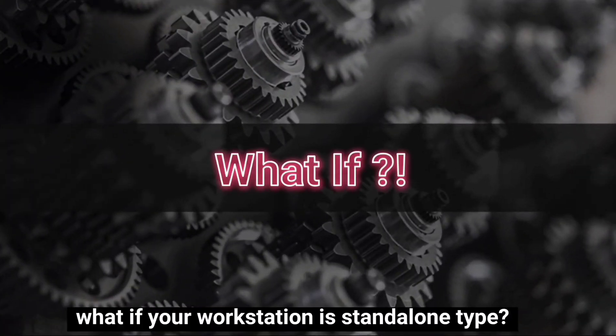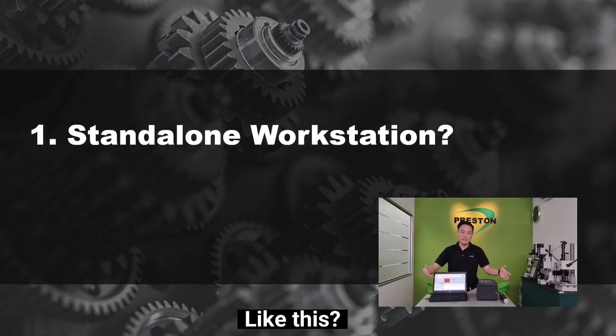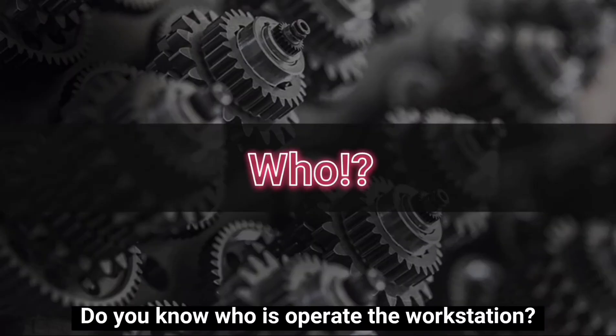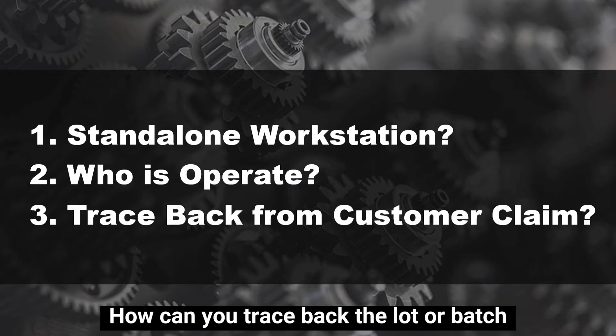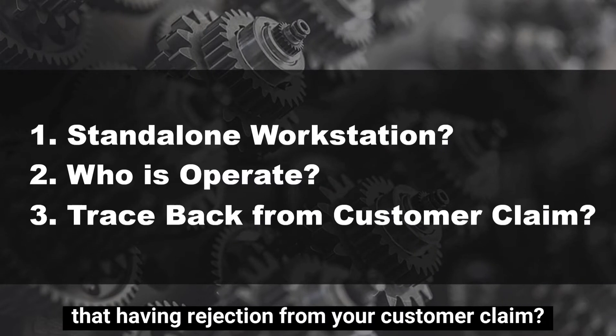What if your workstation is a standalone type, like this? Do you know who is operating the workstation? How can you trace back the load or the batch that is having a rejection from your customer claim?